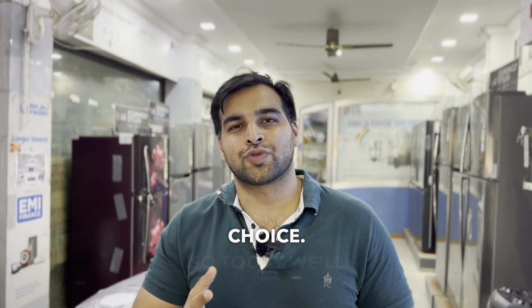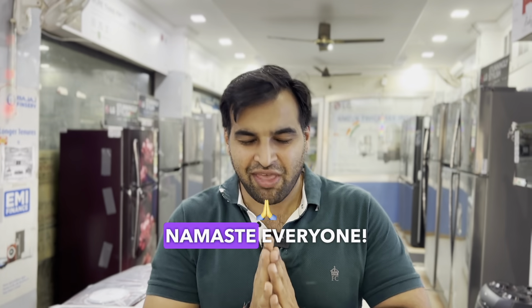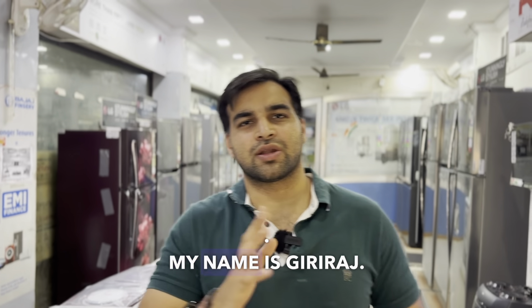We have to take a good washing machine. We have to pick a good color. So today we will talk about which color washing machine to choose. Namaste everyone, welcome to Unboxing Large. My name is Giriraj.